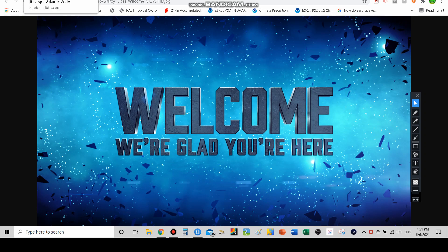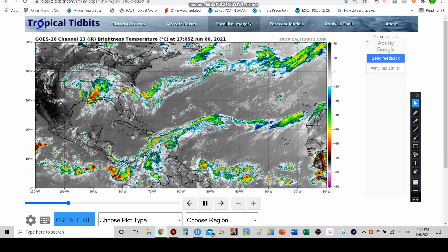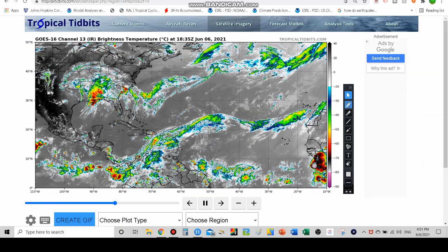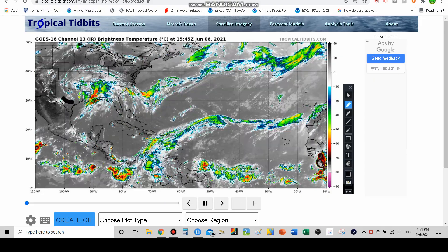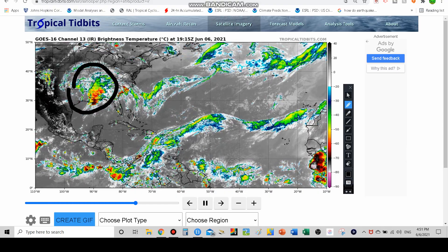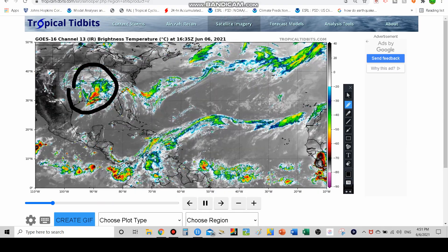Getting started today — potential Tropical Storm Bill. Remember, we already had our 'A' name storm earlier in May. Here is the satellite imagery right now, and as you can see there is a big low pressure system over the southern United States, which is what's keeping the Southeast pretty stormy.